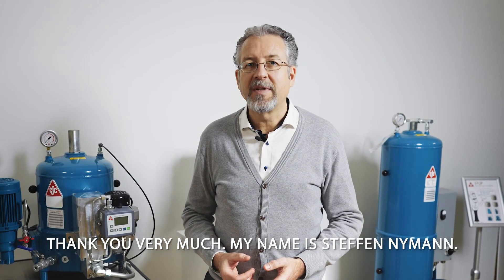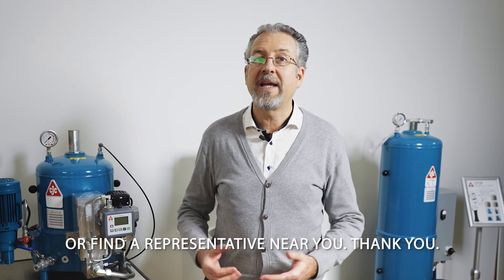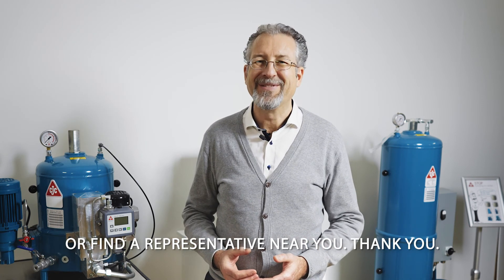Thank you very much. My name is Stefan Nyman — go visit cdc.dk to learn more about our products or find a representative near you. Thank you.